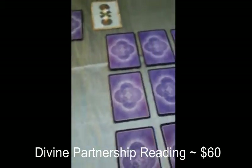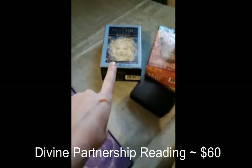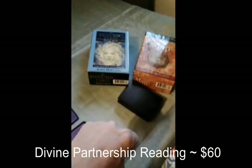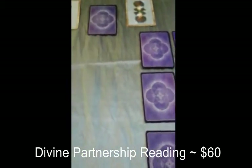I will also be using clarification cards with my deck. The main energy is John Holland's Psychic Tarot, and the messages from the universe is Colette Baron-Reid's Enchanted Map. This reading would cost $60.